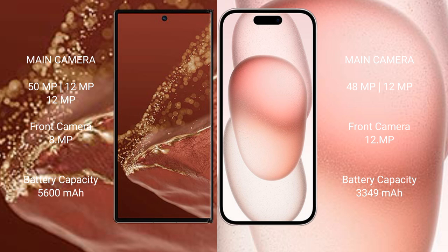The Huawei Mate XT Ultimate packs a 5600mAh battery with 66W fast charging support. The iPhone 15 has a 3349mAh battery with 30W fast charging support.